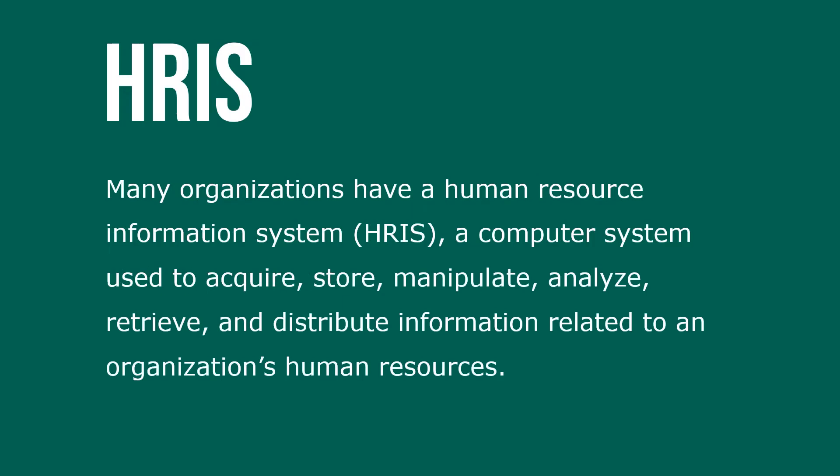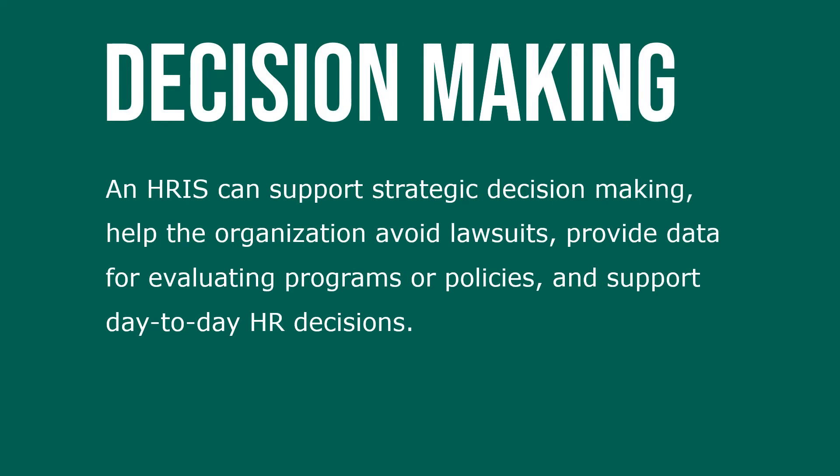Many organizations have an HRIS, or Human Resource Information System, which is a computer system used to acquire, store, manipulate, analyze, retrieve, and distribute information related to an organization's human resources. An HRIS can support strategic decision-making and help the organization avoid lawsuits.